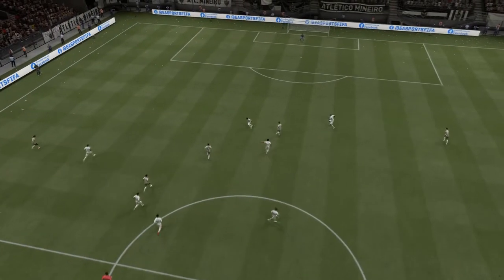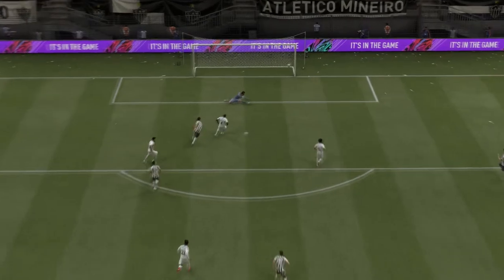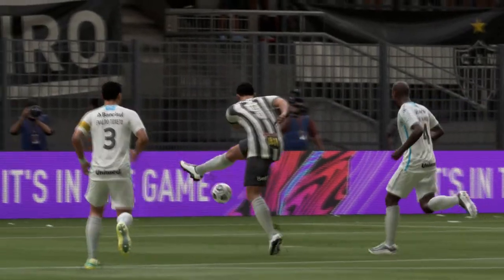Here's the replay — super fast counter-attack football at its best, then through on goal. Do you go for placement or do you go for power? Well, he certainly wasn't messing around — he absolutely smashes it past the keeper. It's a really lovely finish.